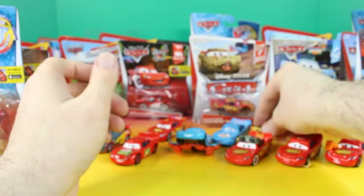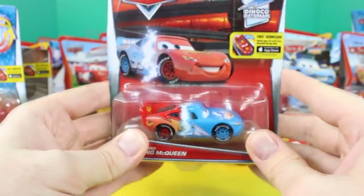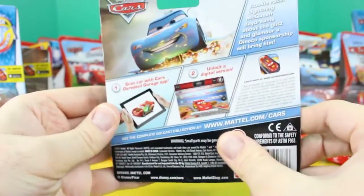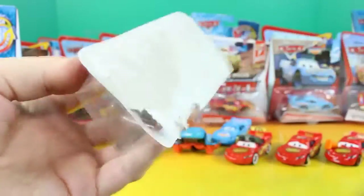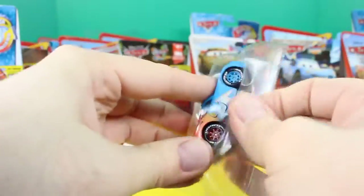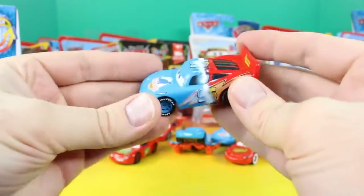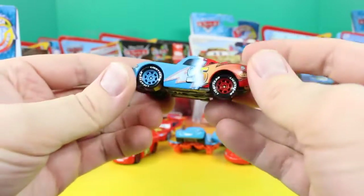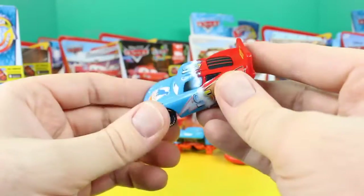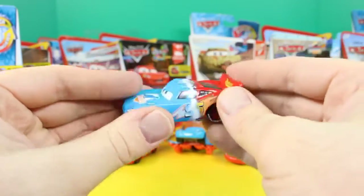Keep this Lightning McQueen with his trophy. Here's another Lightning McQueen — this is Transforming Lightning McQueen. This is really awesome too. It's almost like a color changer — it's half Dinoco and half the red Lightning McQueen.